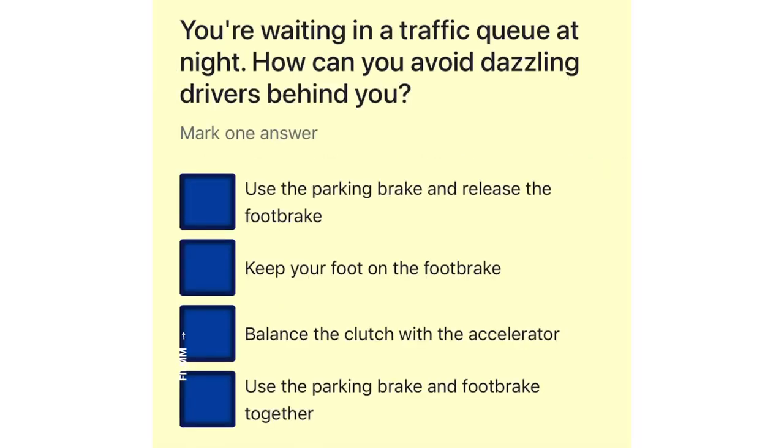You're waiting in a traffic queue at night. How can you avoid dazzling drivers behind you? Use the parking brake and release the foot brake. Keep your foot on the foot brake. Balance the clutch with the accelerator. Use the parking brake and foot brake together.